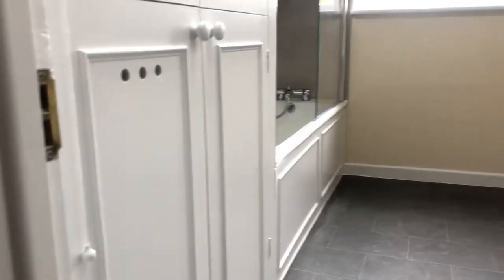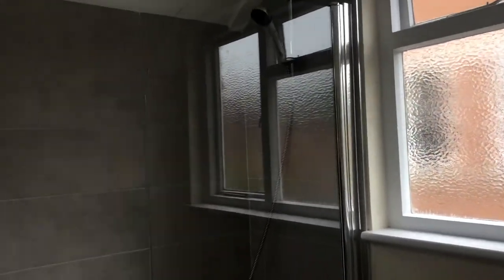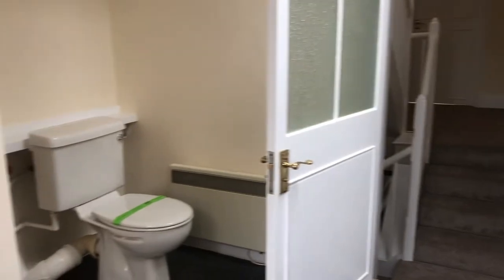As we come into the bathroom, we have a bath with an overhead shower, all new tiles and a white suite fitted.